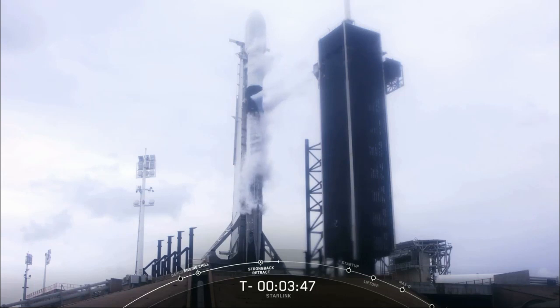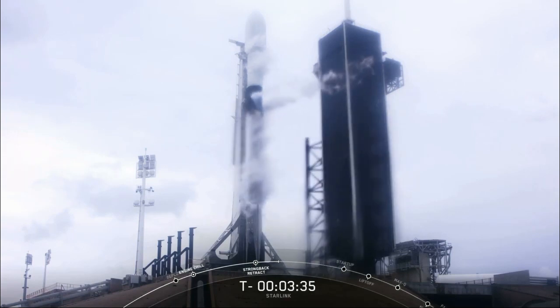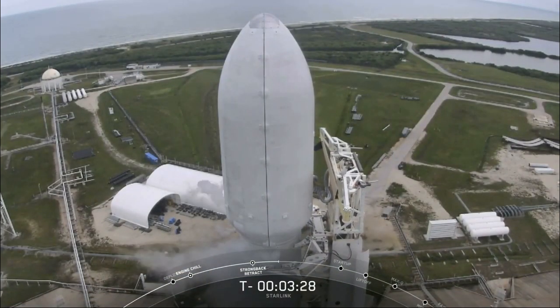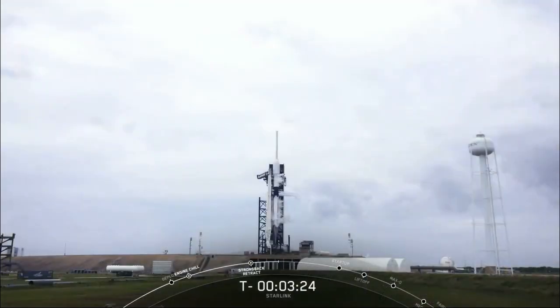First stage should finish propellant loading at T-minus 3 minutes, and second stage will be a minute behind that at T-minus 2 minutes. At T-minus 60 seconds, Falcon 9 enters startup, meaning the rocket's autonomous internal flight computers have taken over the launch countdown. The Starlink payload continues to be healthy. The F9 team is tracking no issues on the rocket. Weather is still questionable and no-go, but the range is green for launch.